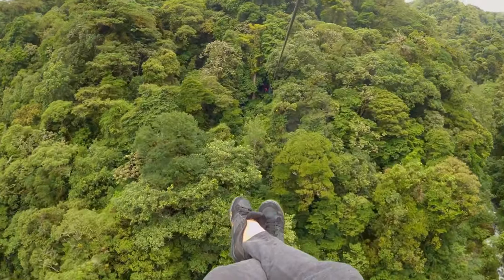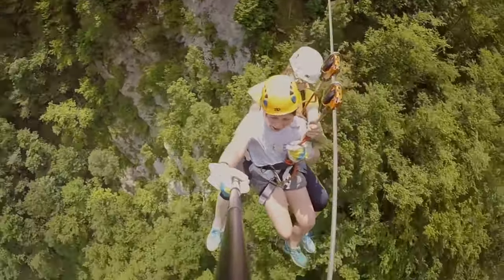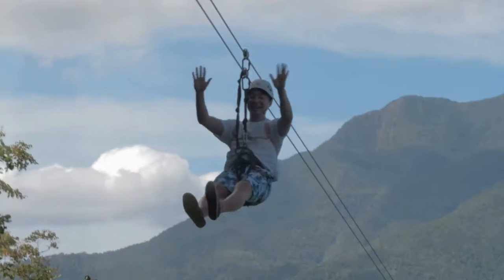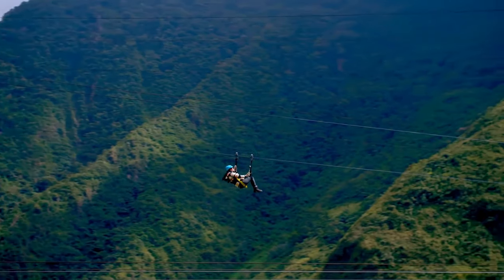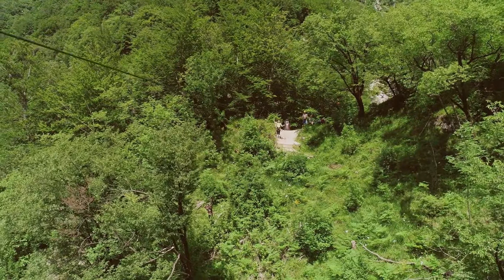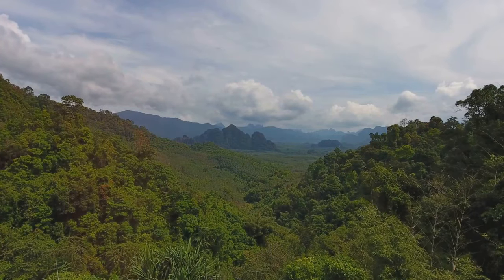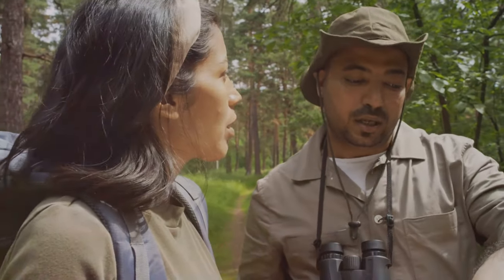For a unique perspective of the rainforest, try a canopy tour. Arenal offers a variety of zip lining experiences — soar through the air high above the forest floor and feel the adrenaline rush as you zip from platform to platform. The views from the canopy are breathtaking. Canopy tours offer a thrilling way to experience the rainforest and provide a glimpse into the forest's upper layers. You'll see a variety of plants and animals not visible from the ground, and guides share their knowledge of the ecosystem.